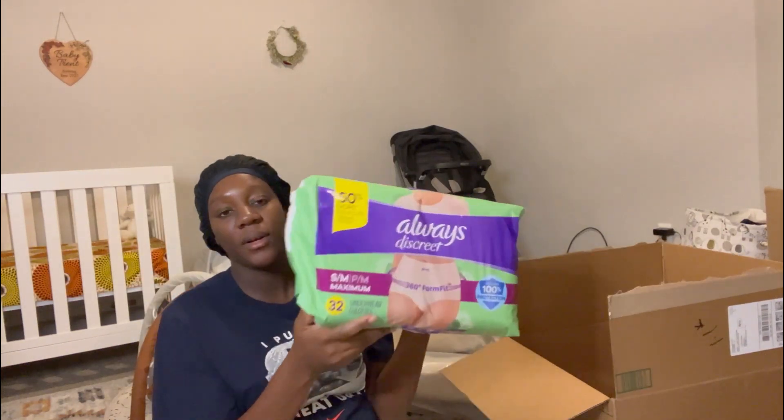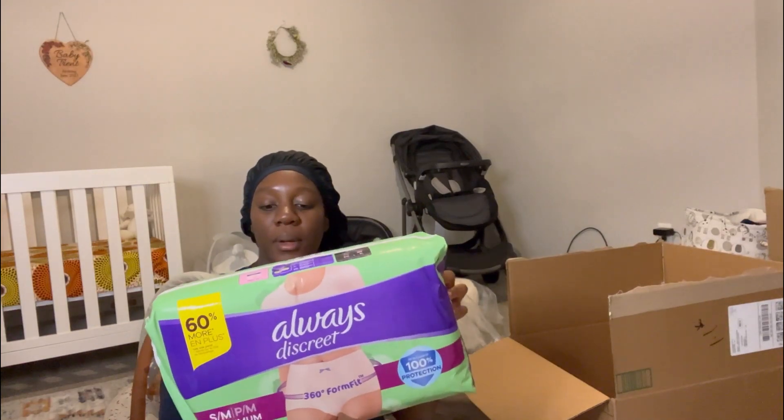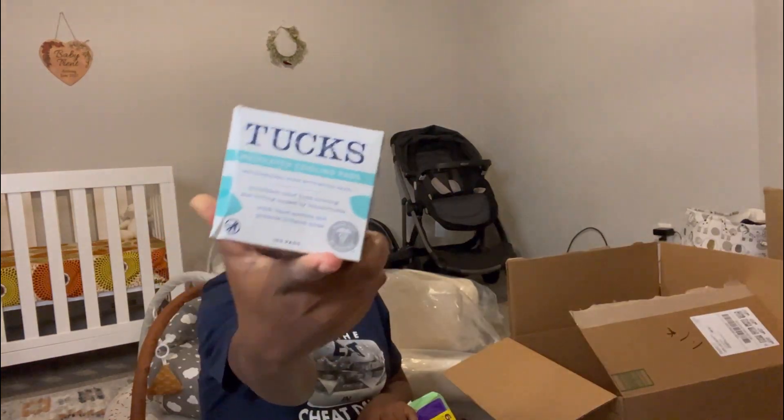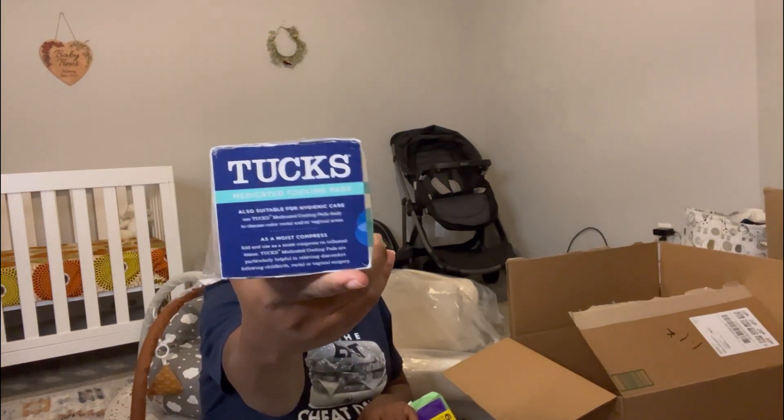I needed something brand new for shower time so I got some three-in-one bars, a big package of diapers, and I got the Tucks medicated cooling pads — 100 in this pack, hopefully I get to use them. I'm going to go to bed now; I just oiled my scalp and it's already like 1 a.m., so sleep calls.